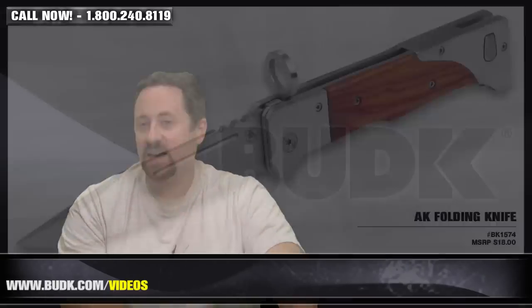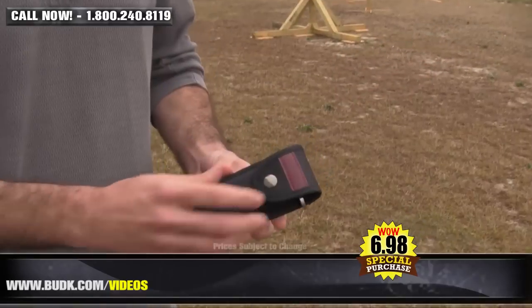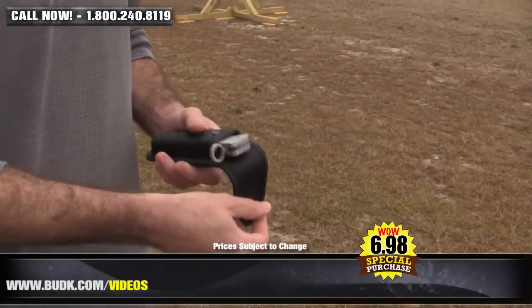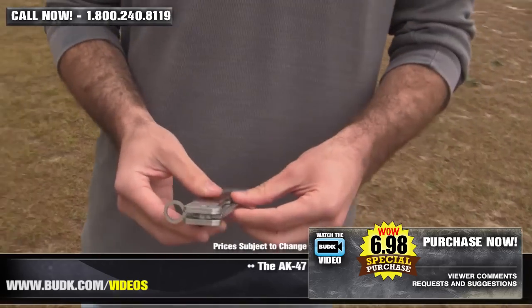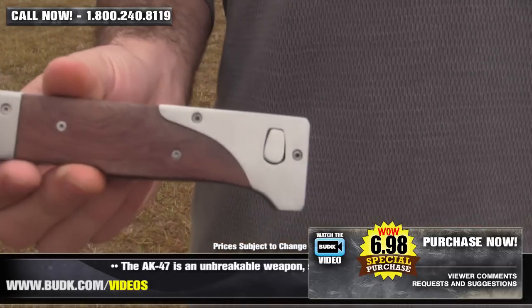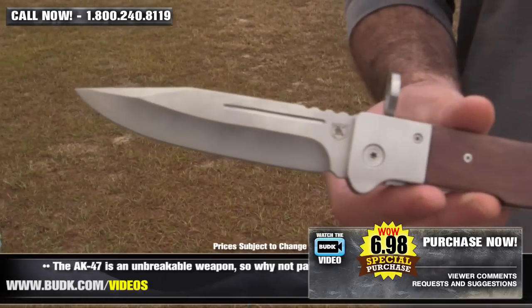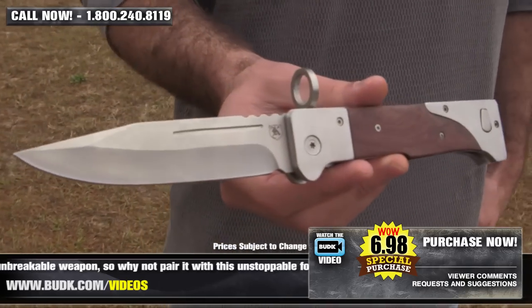First up, we have the AK Folding Knife, retailing for $18, but on sale at BudK for only $6.98. The AK-47 is an unbreakable weapon, so why not pair it with this unstoppable folding knife for the ultimate tactical carry? This 11-inch overall knife boasts a 5-inch 440 steel blade and includes a nylon sheath.